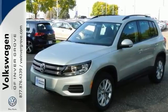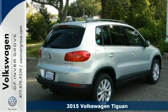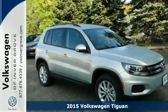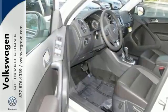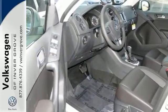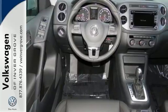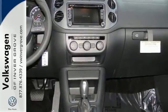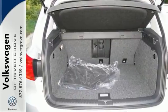We feature 100% inspected vehicles like this 2015 Volkswagen Tiguan SE. This Tiguan features remote keyless entry, heated mirrors, and CD changer. It also has the touchscreen display, hands-free wireless telephone connection, and satellite radio. And with the heated seats and alloy wheels, that makes this SUV the one to consider.